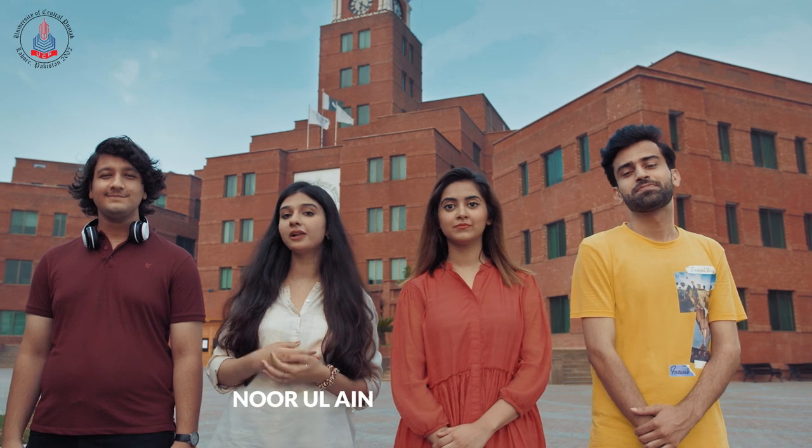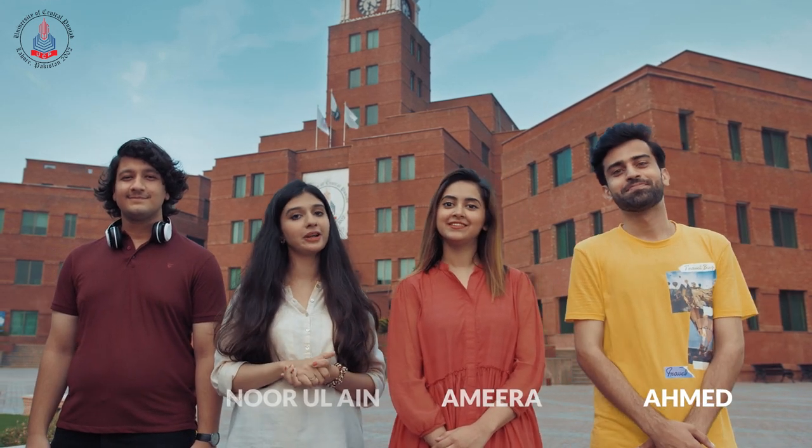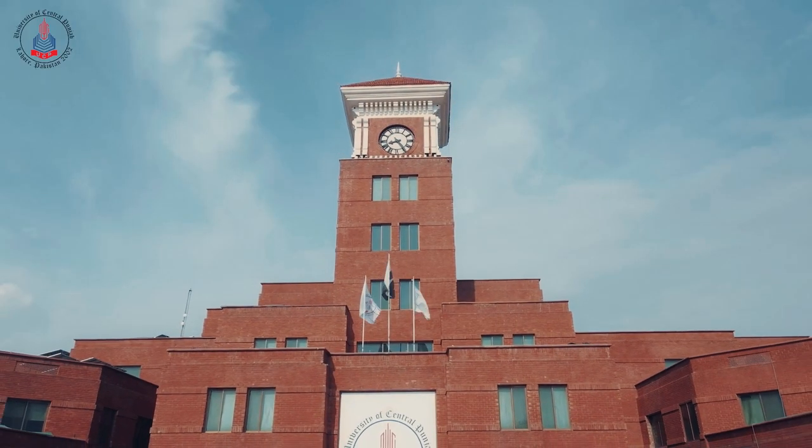Hi guys! Welcome to University of Central Punjab, the center of your future. This is me Nooraleen with Abdullah, Amira and Ahmed, senior year students here at UCP. And today we're going to show you around, so you know how to make the best of your time here.